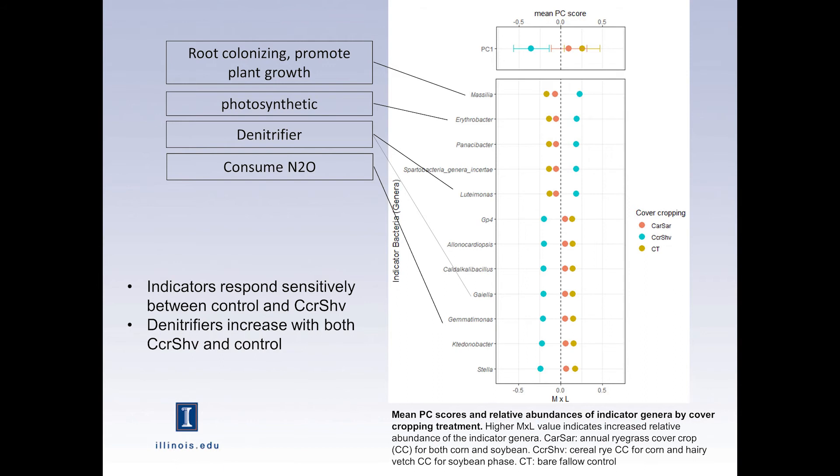Now for the microbes: the dots represent cover crop treatments — blue dots are cereal rye and hairy vetch, the red dot is annual ryegrass, and the yellow dot is no cover crops. The abundances of these microbes were most different between cereal rye and hairy vetch versus the control and the annual ryegrass. I found some interesting microbes sensitive to these treatments — for example, root-colonizing bacteria that promote plant growth. I also found denitrifiers in both cases: one would increase with cover crops, but another decreased with cover crops.